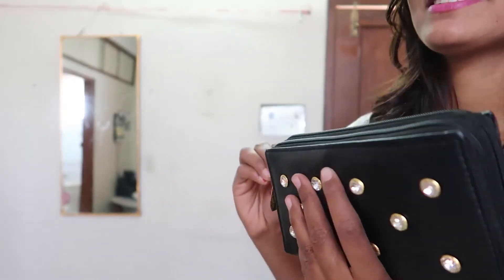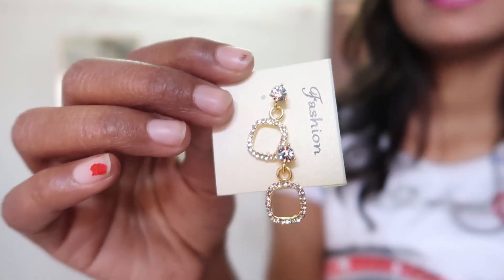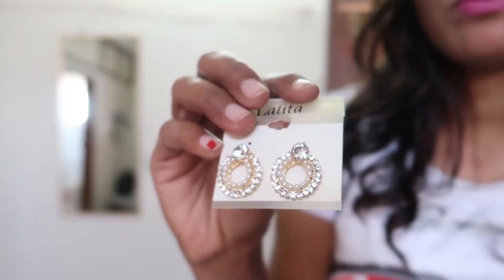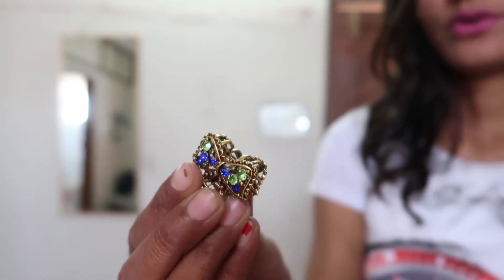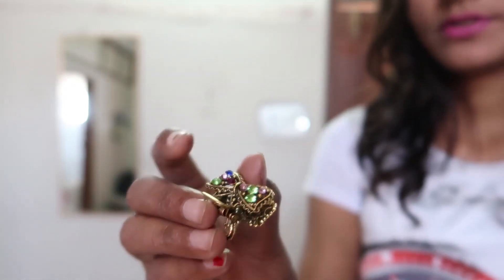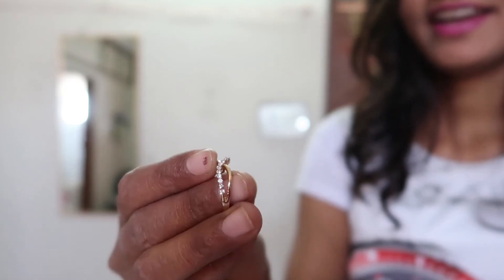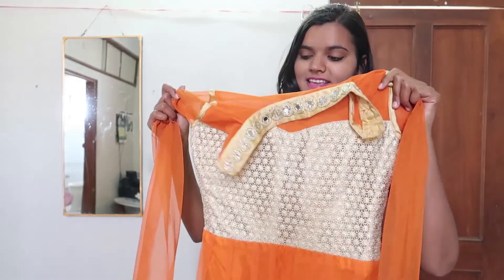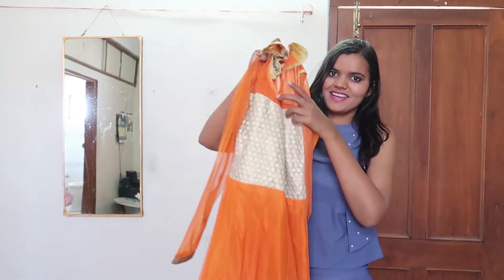Now let me show you the small earrings I purchased. This earring price is only 20 rupiah, this one is also 20 rupiah, and this one is 10 rupiah. This is a hair cletcher priced at 25 rupiah — it has a beautiful design. And this small earring is also 20 rupiah.